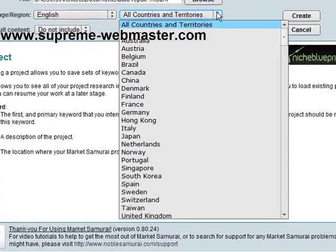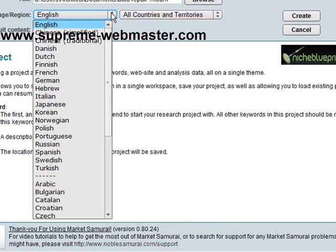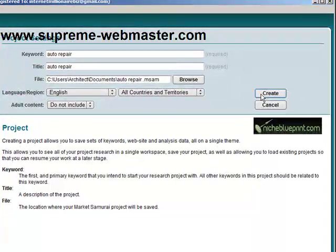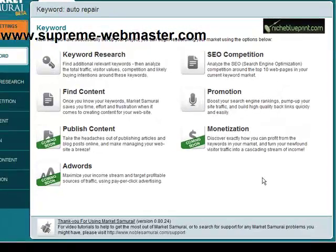You can select specific countries and territories or you can just go for all countries and territories — I'm going to keep it like that. You have different languages you can select also. You can include or not include adult content. I'm going to keep it like that and go ahead and create this project.